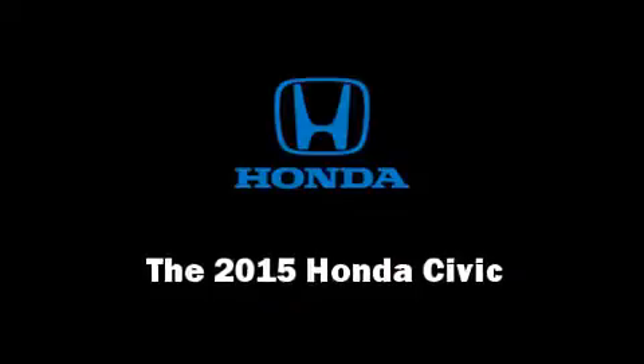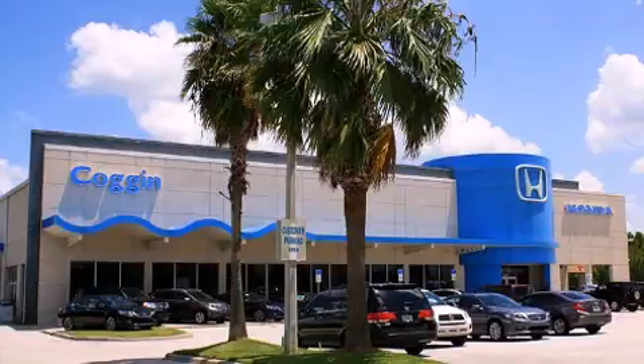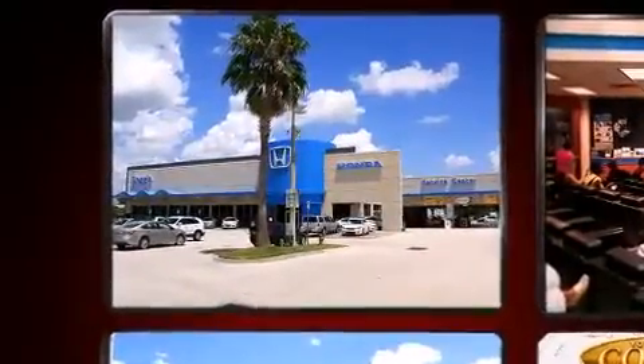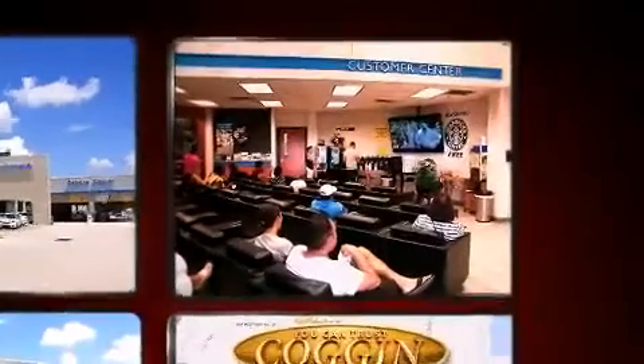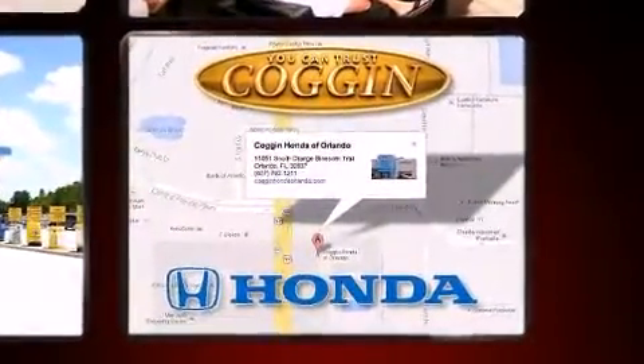Step into the 2015 Honda Civic. This four-door, five-passenger sedan is ready to drive off the showroom floor. Smooth gear shifts are achieved thanks to the efficient four-cylinder engine, and for added security, dynamic stability control supplements the drivetrain.